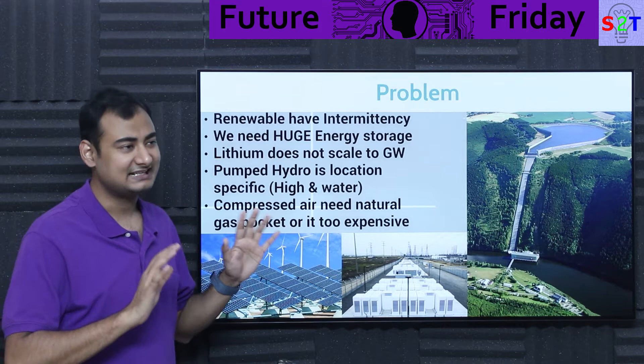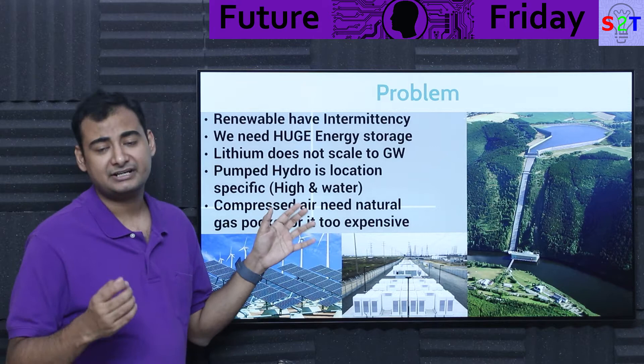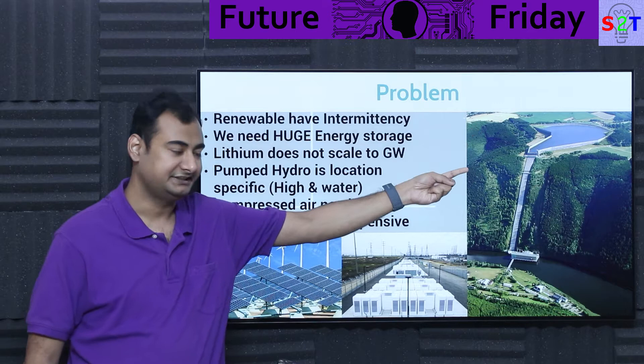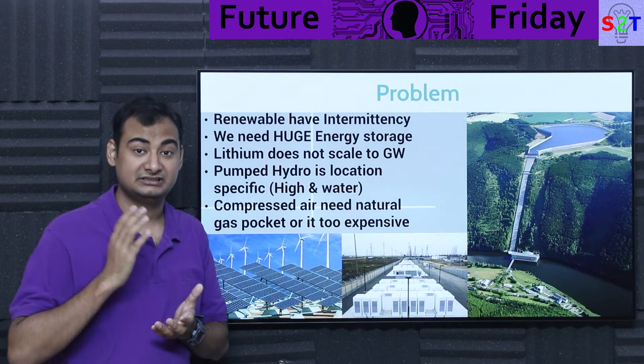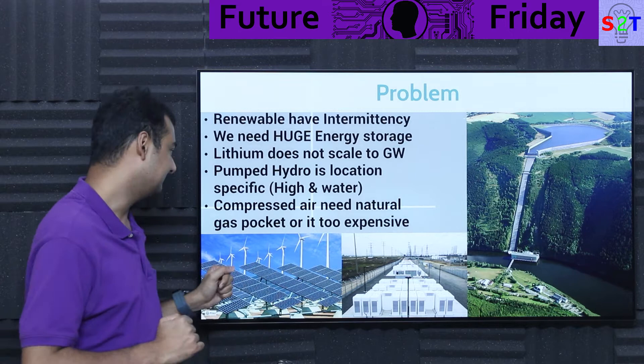The only way we know for storing gigawatt-scale energy — two, three gigawatt — is pumped hydro. But pumped hydro has one annoying constraint: it must be very location-specific. You need adequate water and adequate height to create a potential height difference. These two things combined are very rare, and they take huge amounts of land, almost like a small power dam — huge, expensive, slow to build, and with a large footprint.